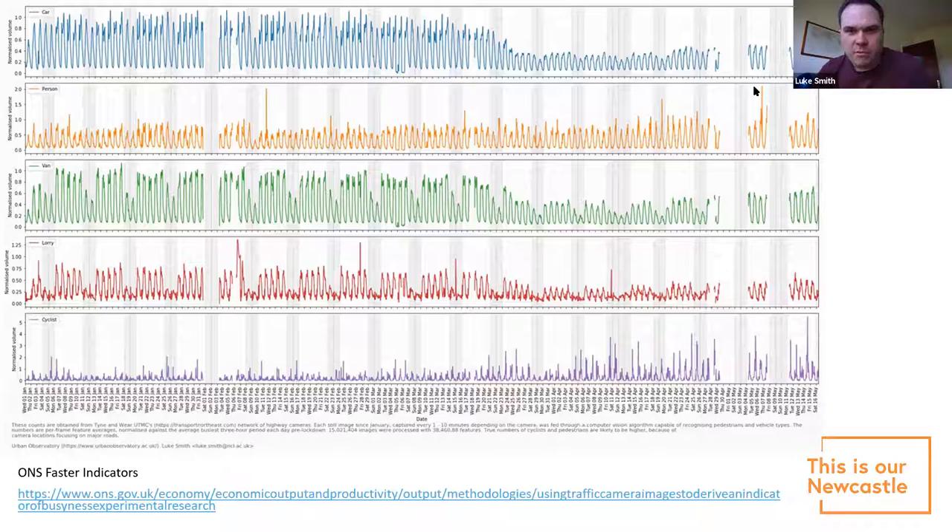With the power of machine learning, we take all these images and turn them into counts of every car, person, van, lorry, and cyclist visible in them. You can see in that purple graph that cycling was going up during COVID. This approach has now been rolled out nationally — wherever there are highway cameras the ONS could access, they've taken some of our machine learning models and use them as faster indicators of economic activity, like how much people are shopping.